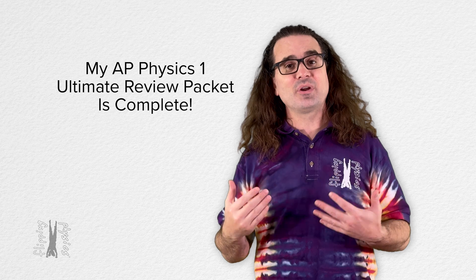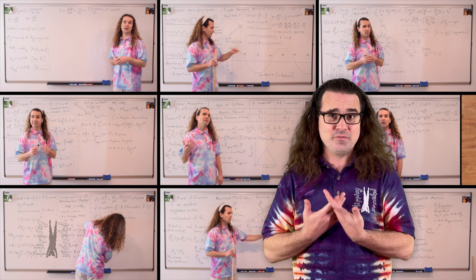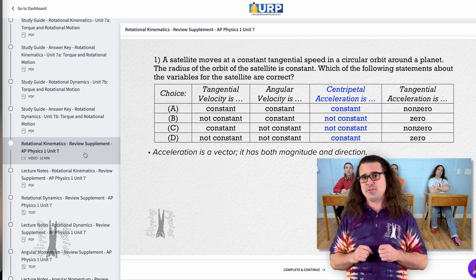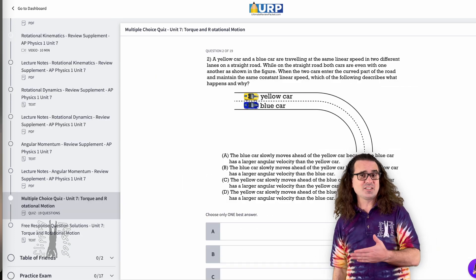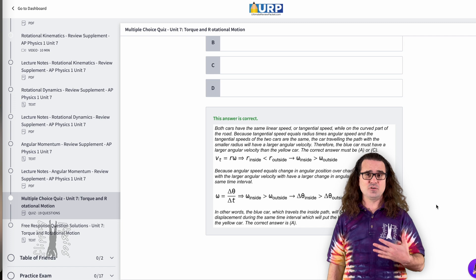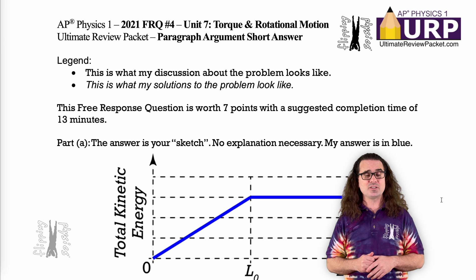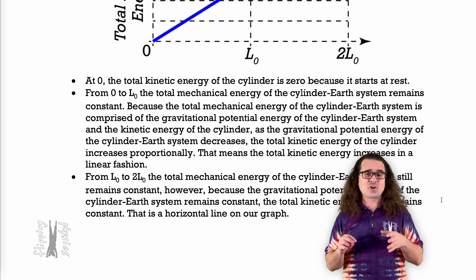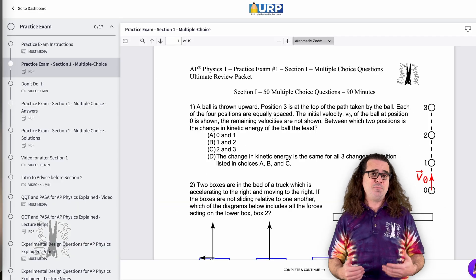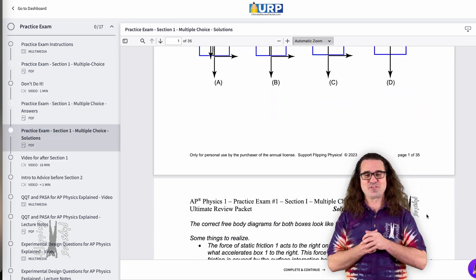However, we are really proud of it. In addition to all my AP Physics 1 review videos, which are free on YouTube, this Ultimate Review Packet has, for each unit, a fillable study guide with answers, practice multiple choice questions with detailed solutions, my detailed solutions to all the released AP Physics 1 free response questions from 2015 through 2023 organized by unit, an entire AP Physics 1 practice exam which I wrote, and of course my detailed solutions for that.